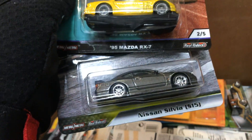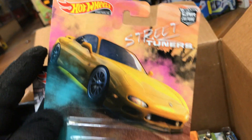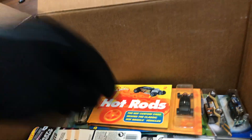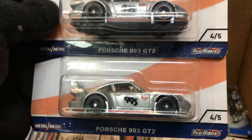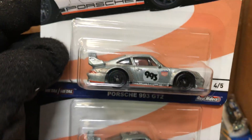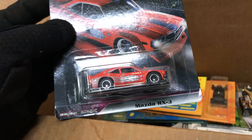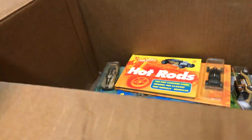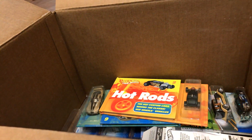Here we have a Nissan Silvia S15 and a Mazda RX7 from the Tuners — pretty cool. What else? A Porsche 993 GT2 from Eurosped — I love that artwork. Two of them, metal bottom and rear riders, look at those black rims. Also a Mazda RX3 and a Nissan 240SX S14 — not bad.